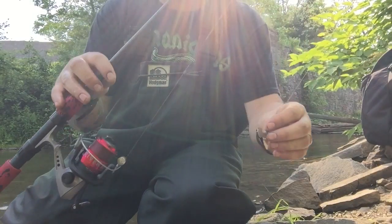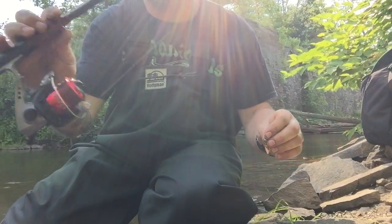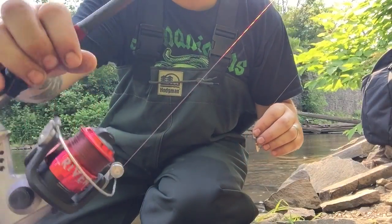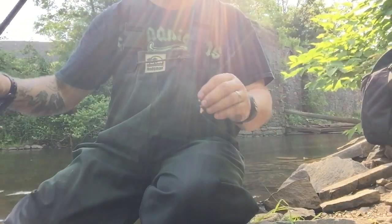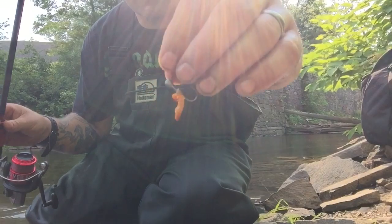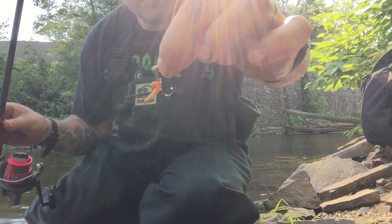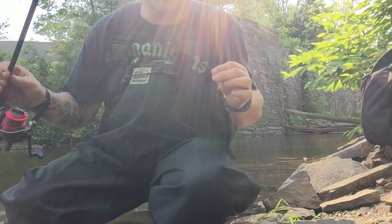I'm just using a real ultralight - my Jeremy Wade River Monster Edition rod - with a little ultralight reel, four pound mono, direct to a jig, a little leadhead jig, just using a little bit of mealworm as bait. And that's it, simple as can be, and it seems to be working.